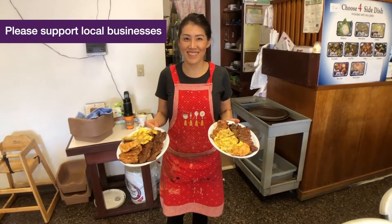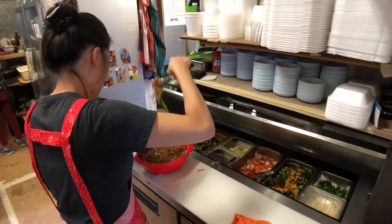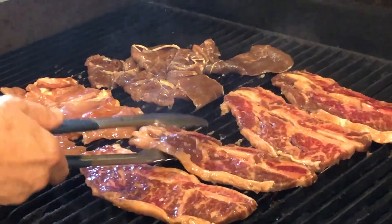Song's Korean Barbecue. It's a family-owned restaurant and we've been here for 10 years. My mom, I, and my dad — we make everything from the vegetables to the sauce, you name it.